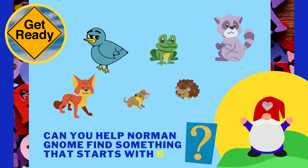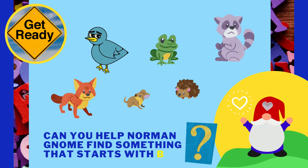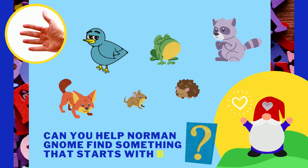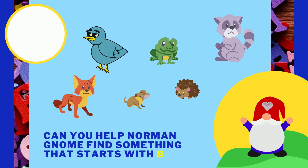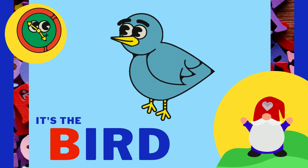Can you help Norman Gnome find something that starts with the letter B? It's the bird! Great job!